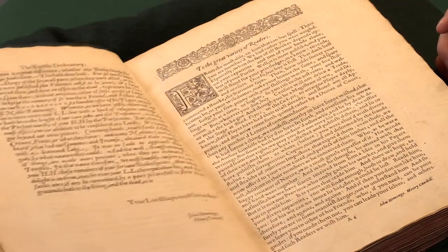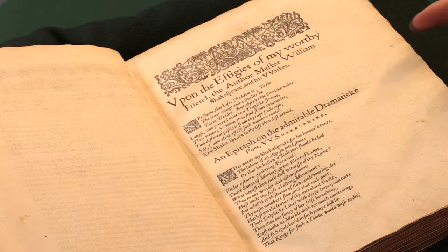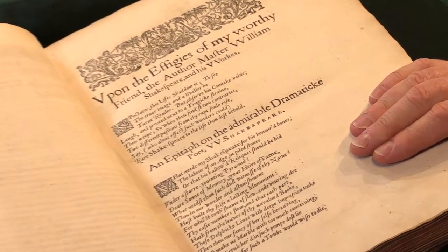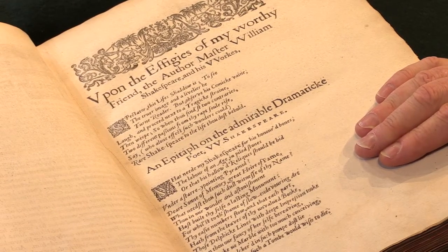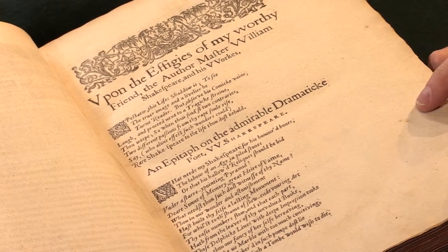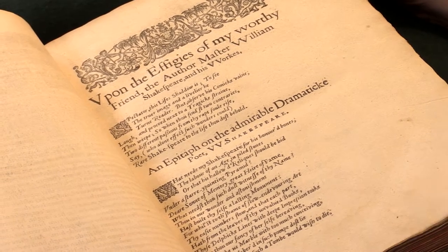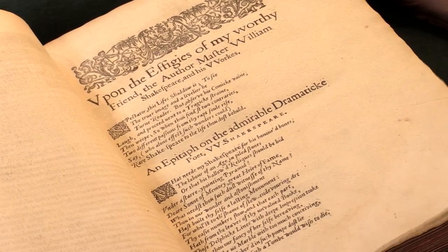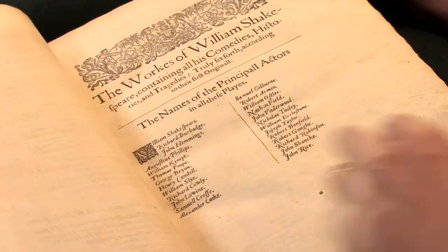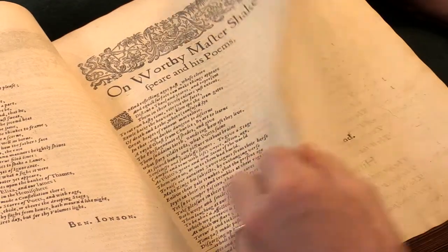This is a complete copy of the book. Here are the preliminaries with the various poems — and of course here is the famous poem, an epitaph on the admirable dramatic poet William Shakespeare, 'What Need My Shakespeare for His Honoured Bones,' which is the first published poem by John Milton, very young at the time and quite honoured to be placed in this company.